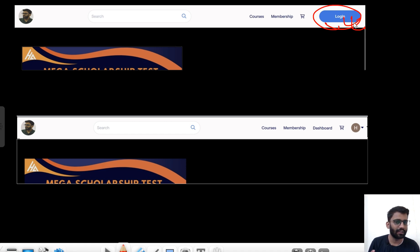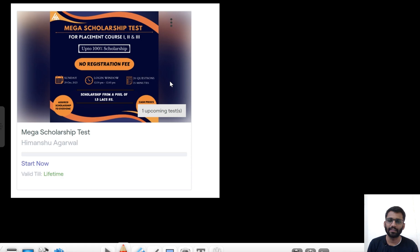Click on 'Login.' When you log in, it will show something like this — let's say your name is Rajesh, so it will show an 'R' here, meaning you are logged in. Once logged in, go to your dashboard and you will find the test there.